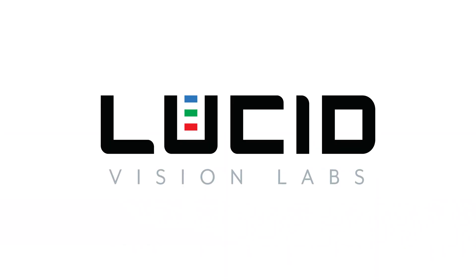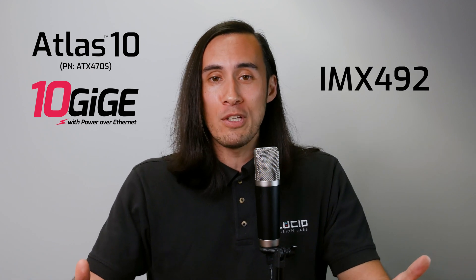Hi everyone, I'm Mike Jacoby from Lucid Vision Labs, and I'm very excited to announce the largest Sony megapixel sensor on our Atlas 10 10 GigE PoE camera family, the IMX 492.